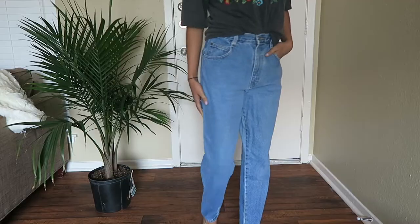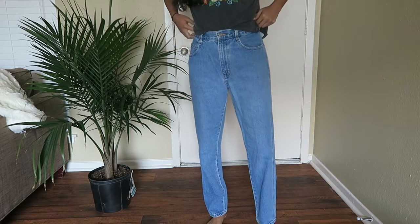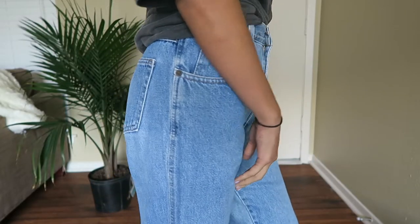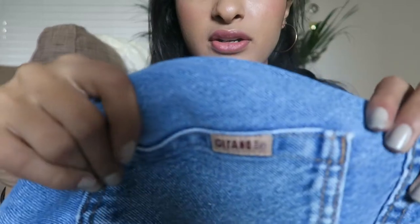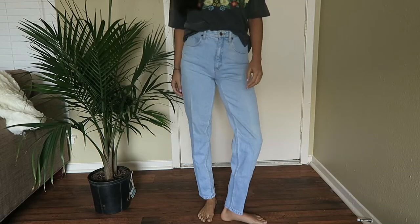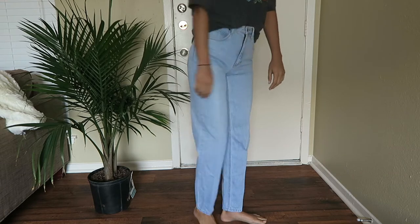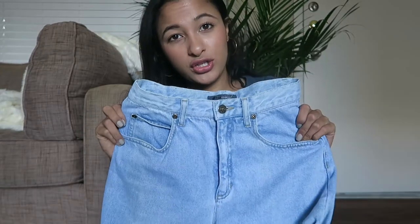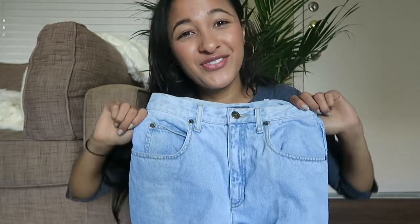These nice denim high-waisted ones are a little bit looser — not as tight as the others — and they go super long and are really high-waisted. I really like these; there's not much to say except they're looser than the others. The Liz Authentic brand ones — I love these for the wash. When I think of mom jeans and high-waisted jeans from the 90s, this is the wash I think of. They're full length, go super high, and these are probably my favorites.